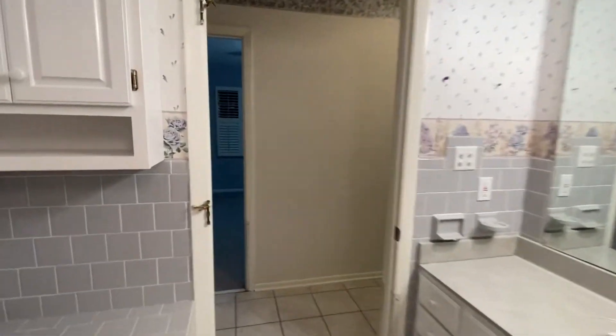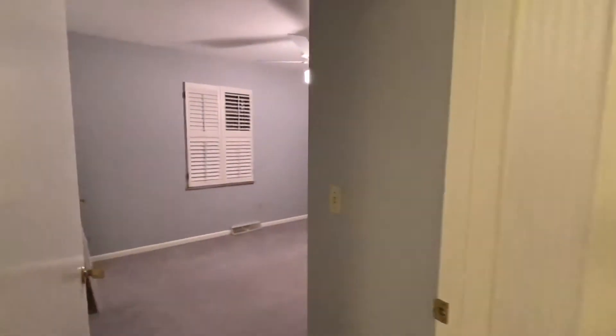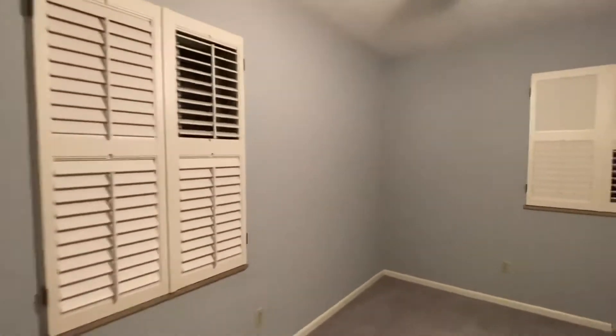There's a lot in here — lots of opportunities. Another guest bedroom here.